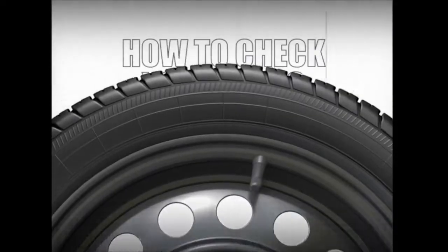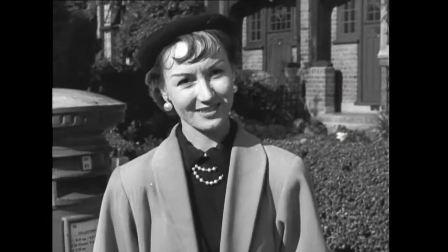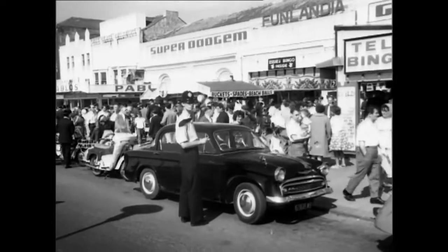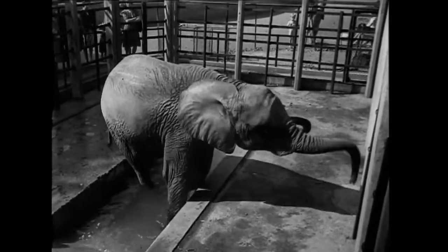Confused? No need to be. Just check your tread with a 20p coin. The outer rim should be totally covered by the tread. Simple, isn't it? If you can see the rim, you might be seeing a bit more of him. So, get a professional to check if you're in any doubt. No, not him.